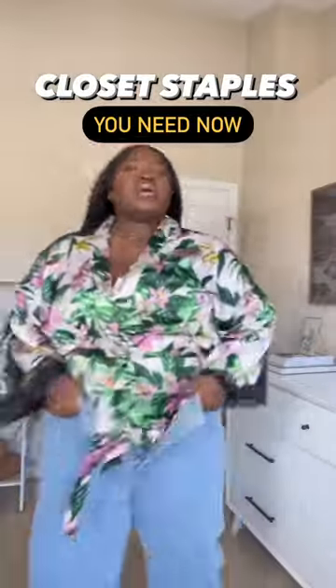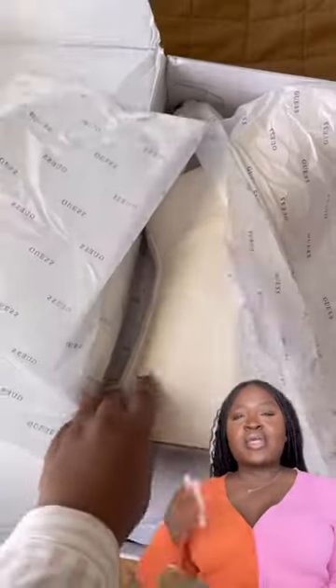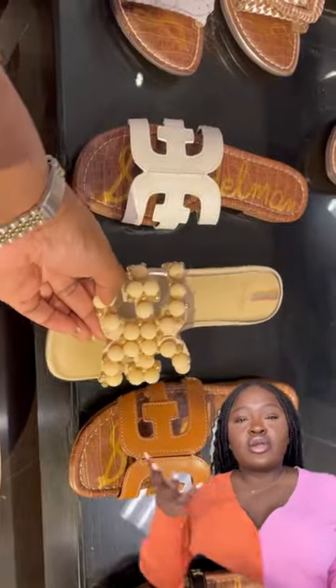Not sure what to wear or buy for spring? Number one, you need wide leg bottoms — it doesn't matter if it's a pair of jeans like I have on or a trouser. You need lighter shoes during spring, especially during transitional times. If you're wearing a lot of lighter colors, you could do a white, a tan, or even a chocolate brown if you want to keep things still a little moody.